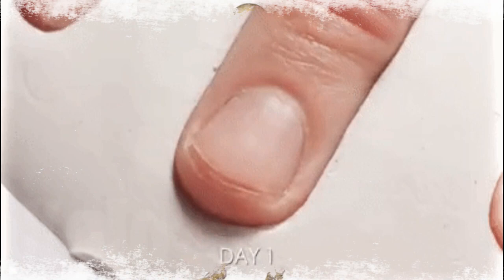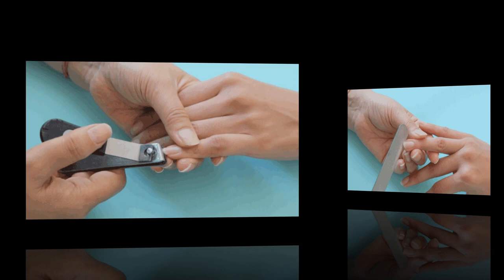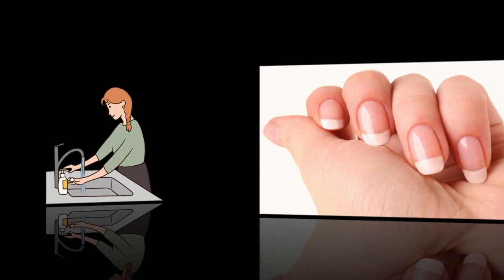You can prevent many nail abnormalities by taking good care of your nails. Follow these general guidelines: don't bite or tear at your nails or pull on hangnails. Always use nail clippers and trim them after you bathe when nails are still soft. Keep your nails dry and clean. Using sharp manicure scissors, trim your nails straight across, rounding the tips gently. Thank you so much.